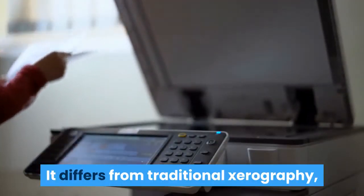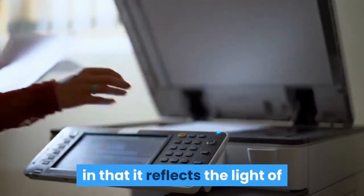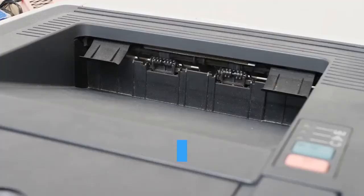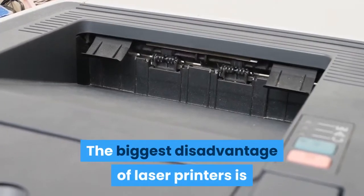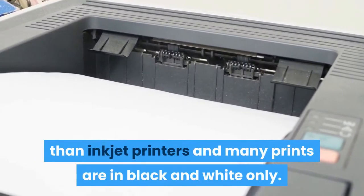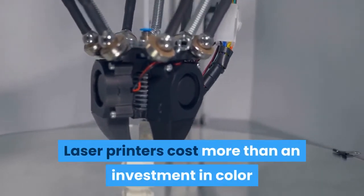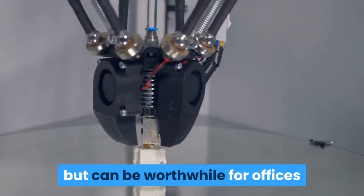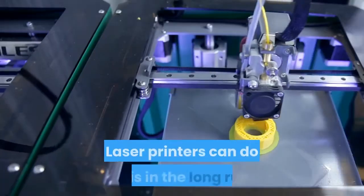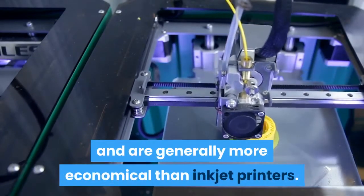Laser printing differs from traditional xerography, which is typically implemented in an analog photocopier, in that it reflects the light of existing documents exposed to the drum. The biggest disadvantage of laser printers is that they tend to be a bit bulkier than inkjet printers and many prints are in black and white only. Laser printers cost more than an investment in color but can be worthwhile for offices and small businesses that need to print a lot in large quantities.